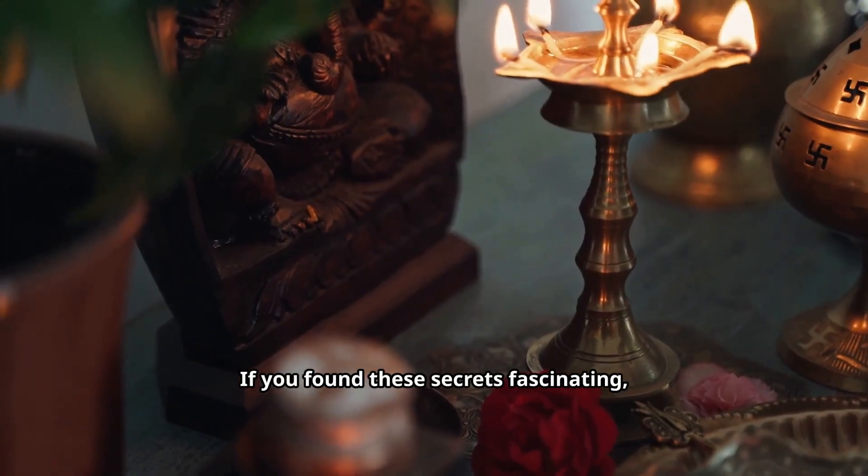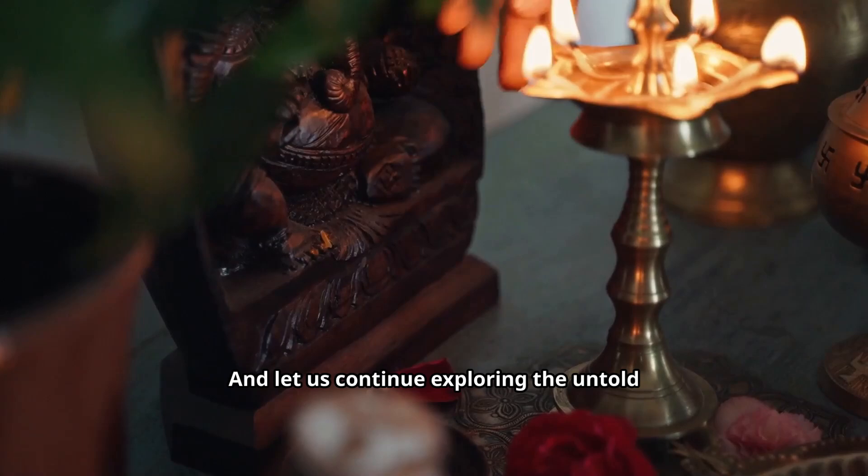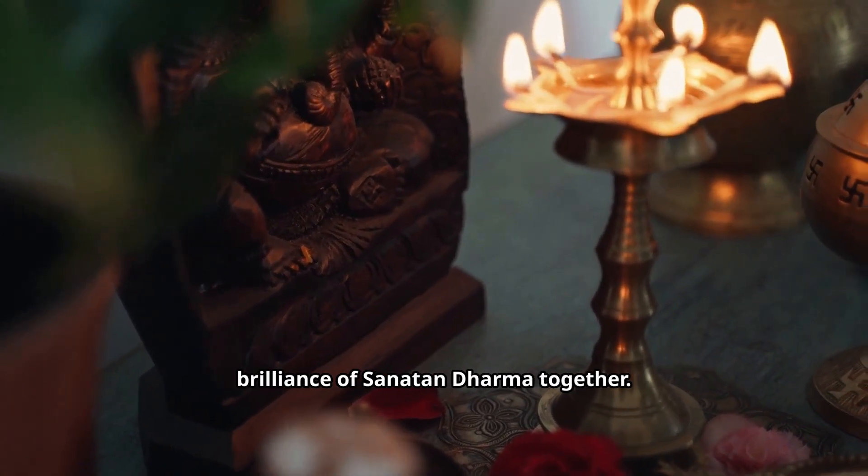If you found these secrets fascinating, share this story with someone who thinks ancient civilizations were primitive, and let us continue exploring the untold brilliance of Sanatana Dharma together.